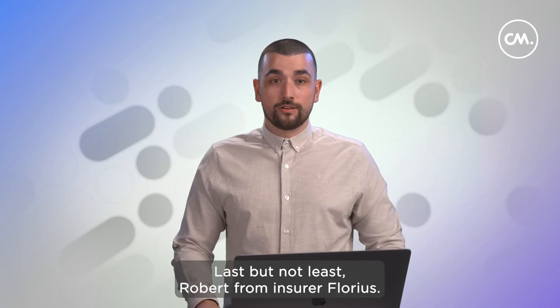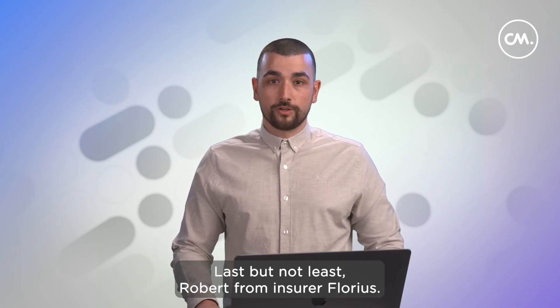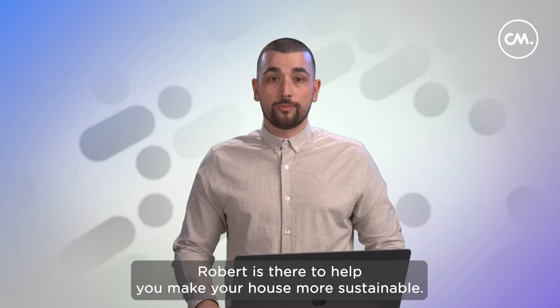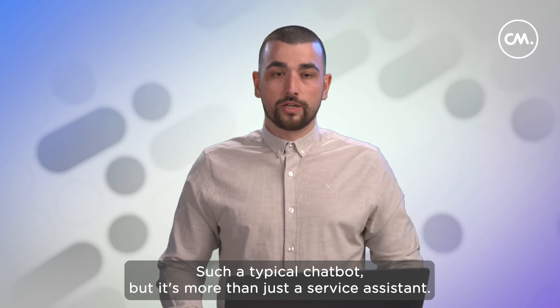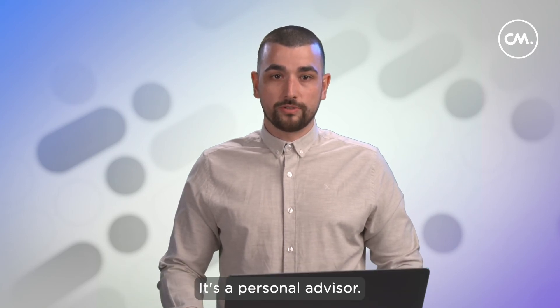Last but not least, Robert from insurer Florius. Robert is there to help you make your house more sustainable. You can find this help on a dedicated landing page. This is not a typical chatbot — it's more than a service assistant; it's a personal advisor.